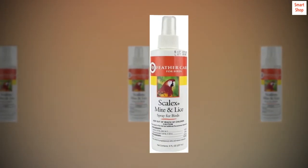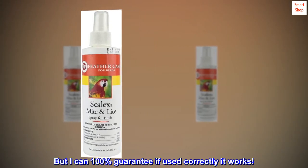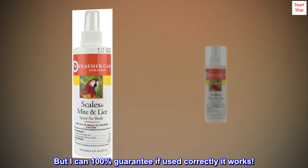I will be continuing the treatment for another week just in case, but I can 100% guarantee if used correctly, it works.